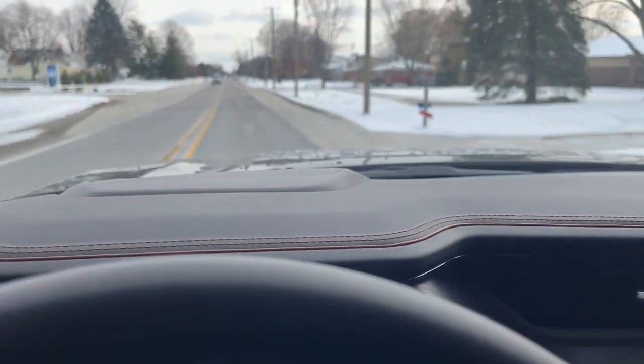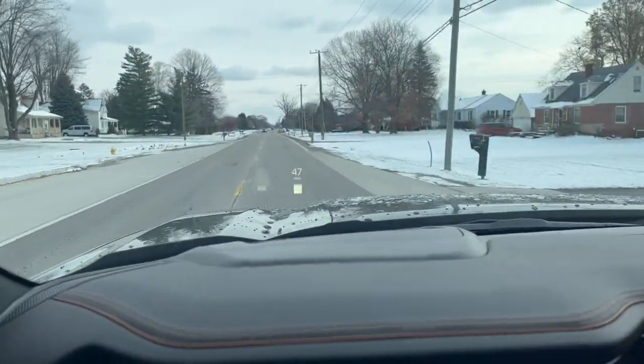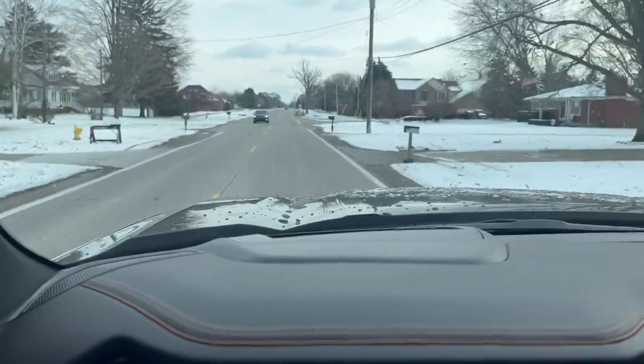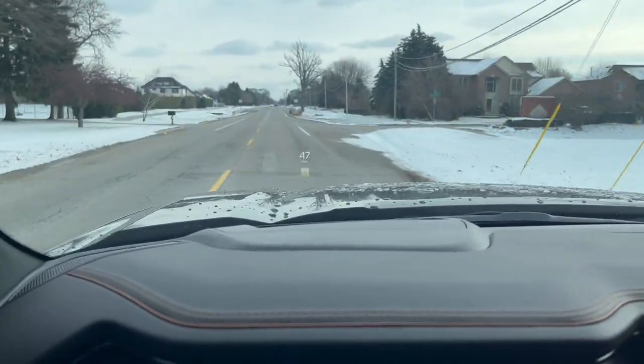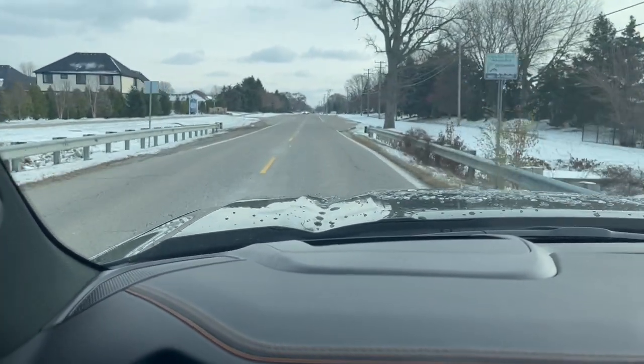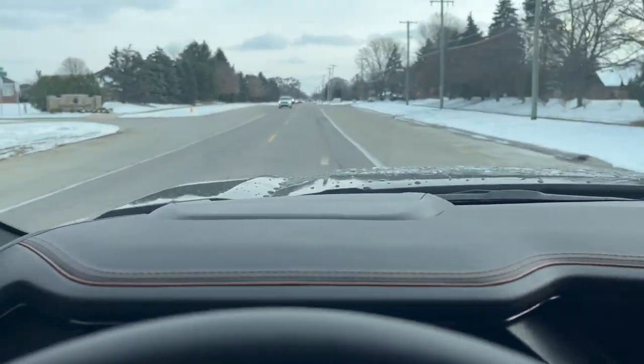It's just so annoying going down the road and listening to that whine. Back in the day in Europe I had an old Fiat with a messed-up differential, and it sounded just like this going down the road. Hearing that whine again — I was just not going to have it.